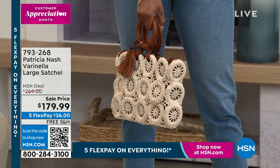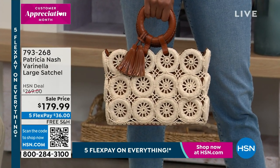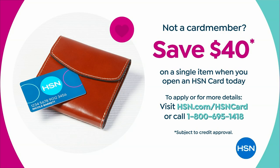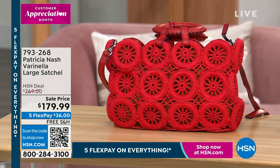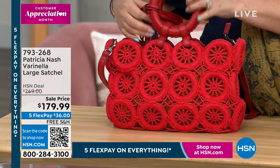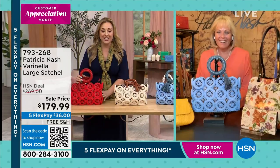If you don't have an HSN card, this is a perfect hour to take $40 off a single-item purchase. You can apply and we'll include a coupon so you can get your very own HSN card, no annual fee. We're going to bring in — she's live on Skype — Patricia Nash is standing by.